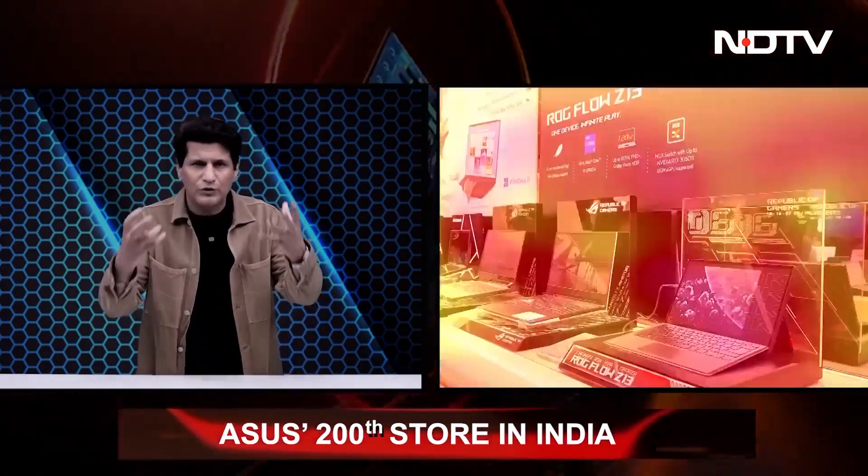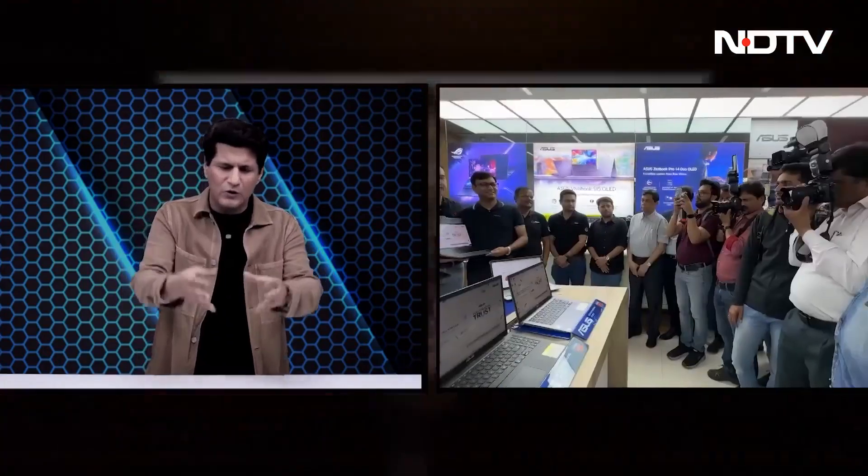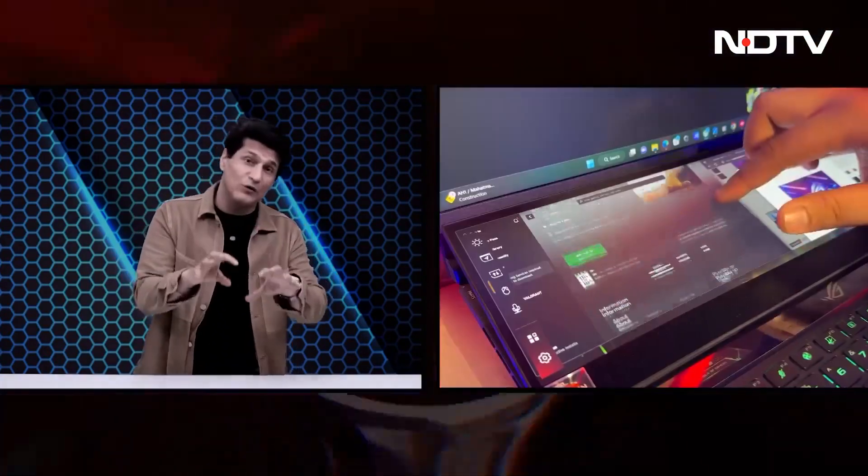A special story: Asus' 200th experience store opened up. It is very interesting what Asus is doing — they don't want you to just think about a product, they want you to come and try it out, get your hands on it and then only buy it.